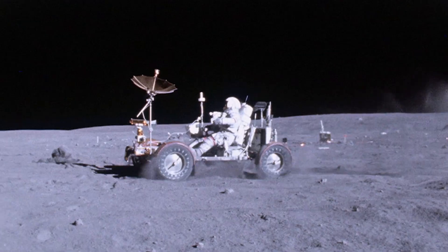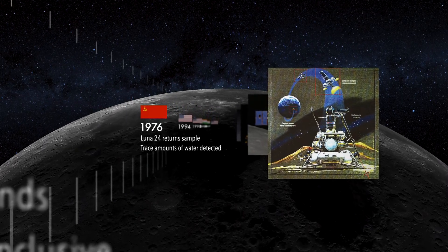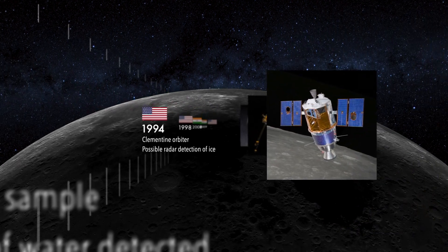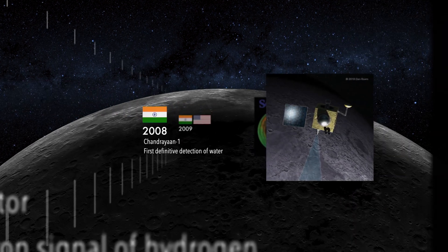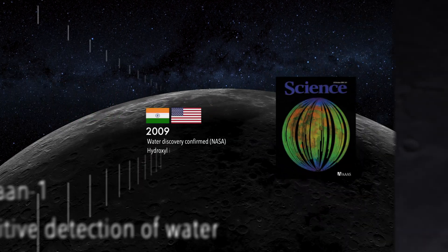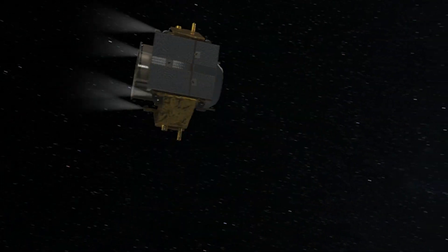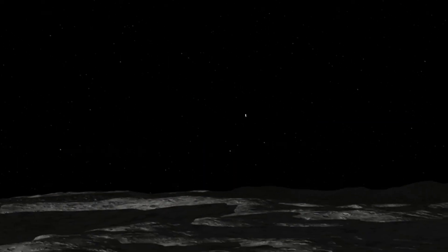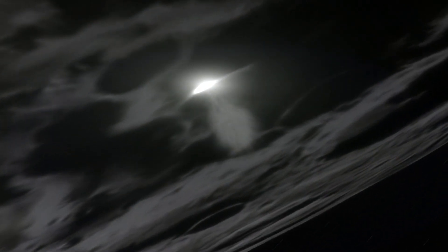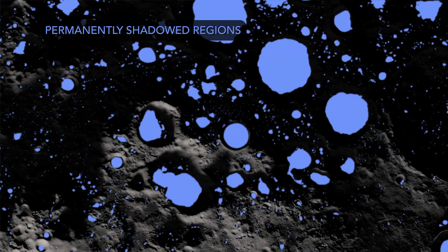In the decades following the Apollo program, a series of robotic explorers revealed tantalizing hints of water on the Moon, challenging the conclusion that the Moon was dry. The first definitive discovery of water was made in 2008 by the Indian mission Chandrayaan-1, which detected hydroxyl molecules spread across the lunar surface and concentrated at the poles. The following year, NASA's LCROSS mission deliberately impacted part of its launch vehicle into the southern crater Cabeus, ejecting a plume that contained water ice. These discoveries showed that the Moon harbors water and that the highest concentrations occur within darkened craters at the poles.